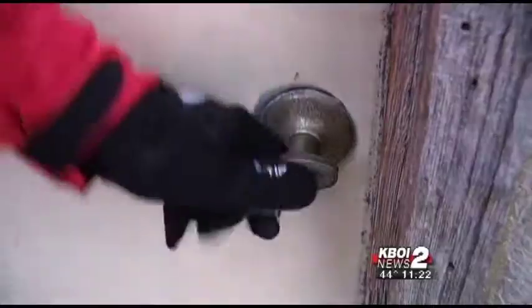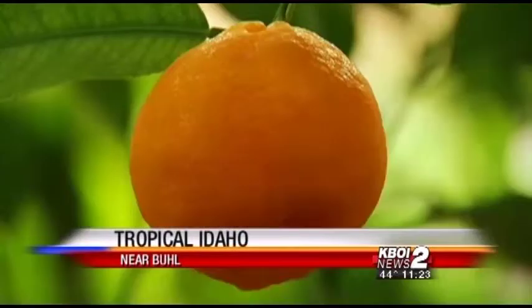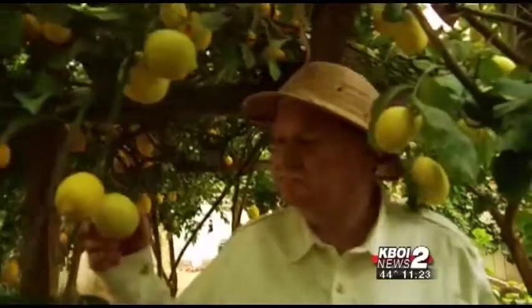It is one cold winter's day out here near Buell, but tell you what, follow me. Check this out — a citrus orchard, trees brimming with brightly colored fruit. It's as if I've walked through the looking glass and emerged in a tropical paradise.